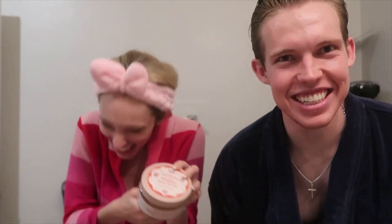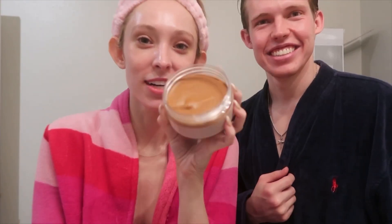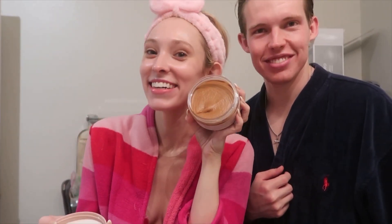We finished our skincare routines. Now we're gonna use this hot cocoa body scrub — it smells so good, just like hot cocoa! We're gonna rub it on each other in the shower. It smells amazing — smell test! It looks really nice too.